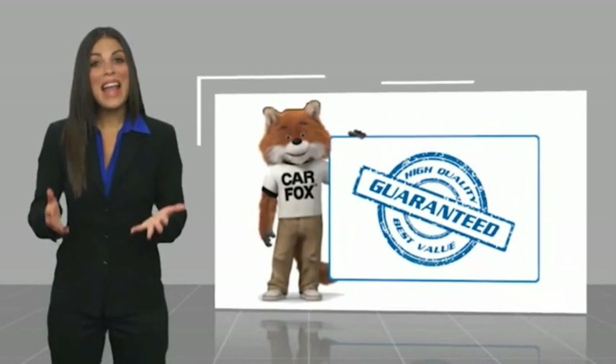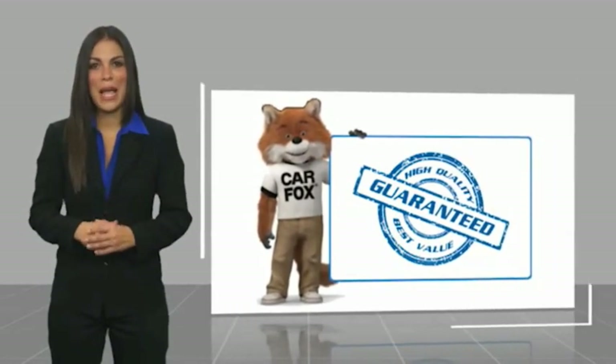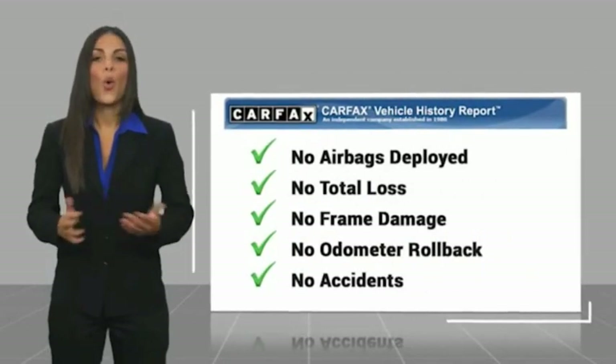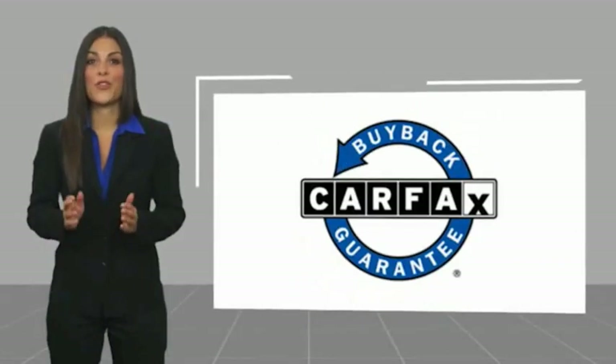Here's another high quality vehicle with a Carfax Vehicle History Report. Be sure to find a complimentary copy of this report online or contact the dealership. This vehicle qualifies for the Carfax Vehicle History Report.